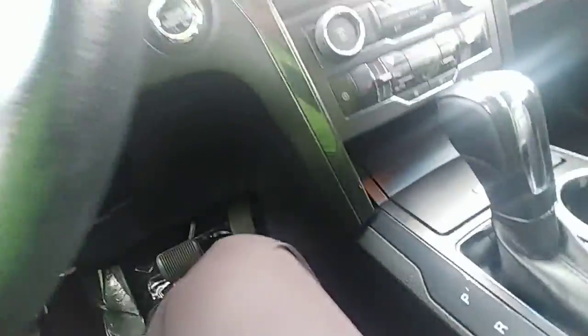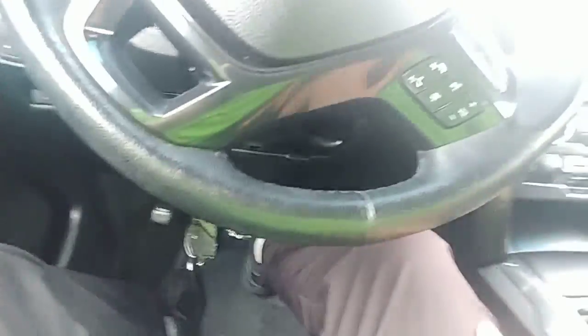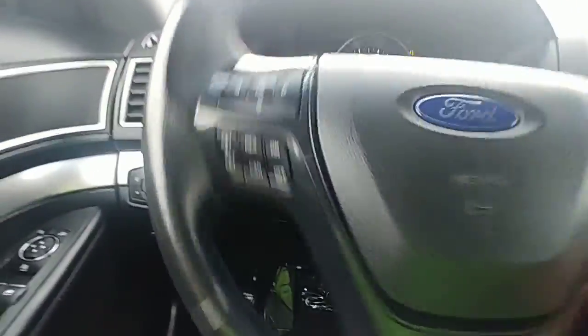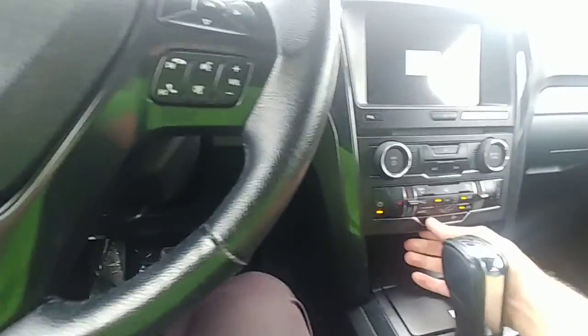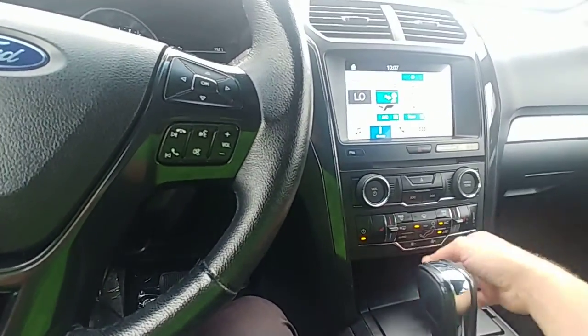I'm about to show you exactly why. First of all, it's pretty low miles for an Explorer. There's some gas in it. Airworks, obviously.